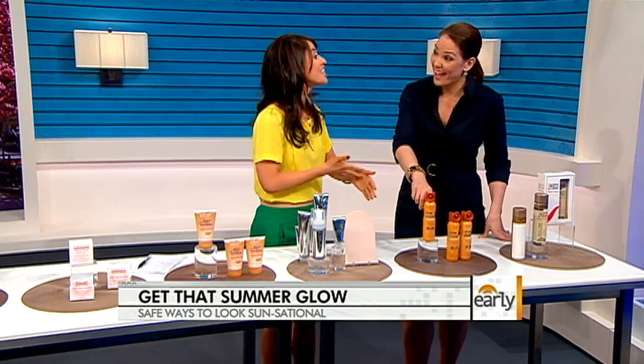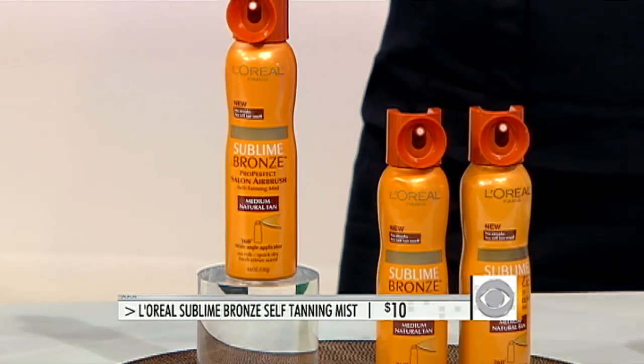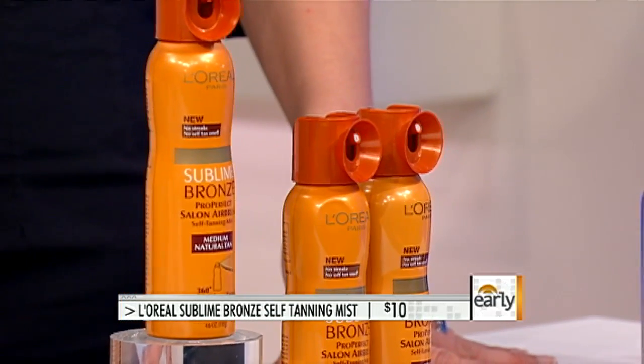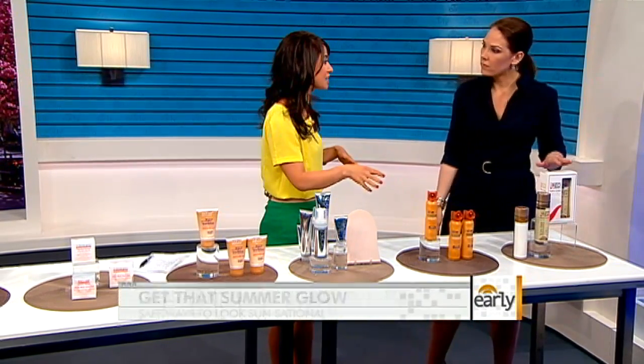You could also airbrush yourself at home. This is from L'Oreal, and it contains a nozzle that gives you that nice airbrush look. What I love about this when you're doing it yourself — it's so easy to get areas that might be hard to reach with a lotion, like behind your back, your shoulders, behind your knees. Exactly — so easy to use. And again, it's $10. Great deal.